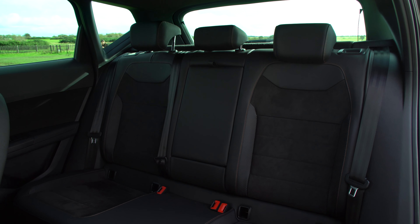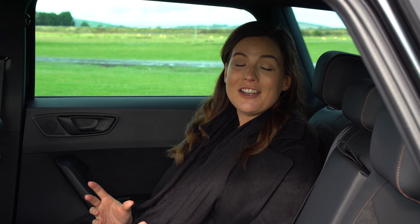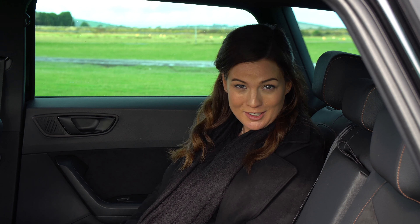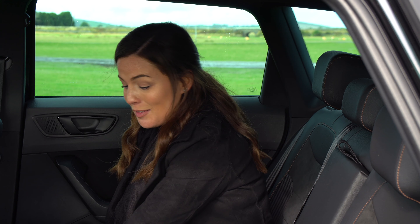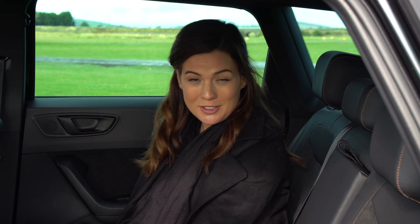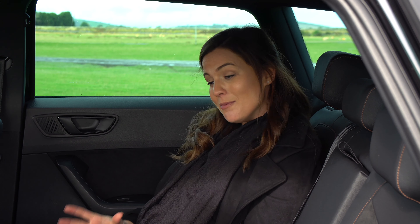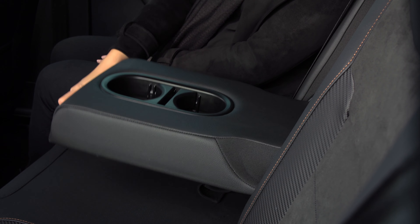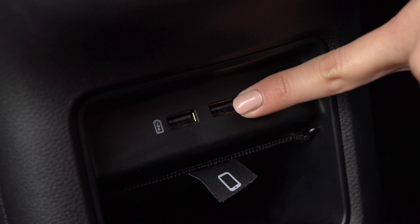We've always been big fans of the Seat Ateca here at Cars Ireland, and lots of the things we like about the regular Ateca carry over to this Cupra model, including its very generous dimensions. Backseat legroom is very good, with the exception of the middle seat which is impeded by quite a large transmission tunnel — a problem it shares with many competitors. Headroom is also generous, and there's a pull-down centre armrest with cup holders and USB ports for charging gadgets.